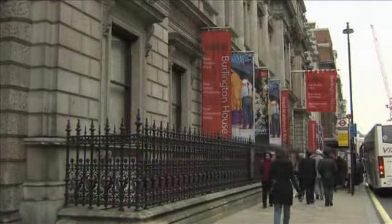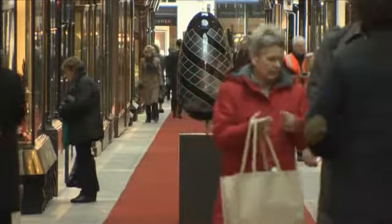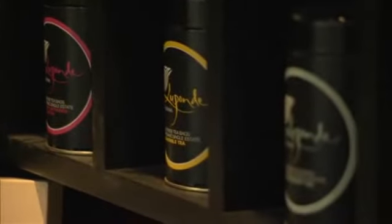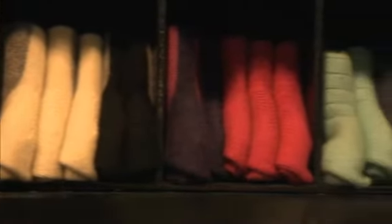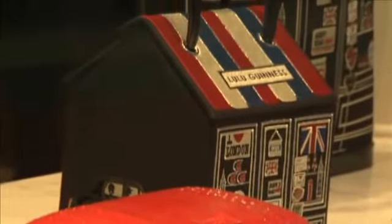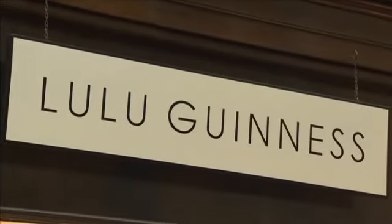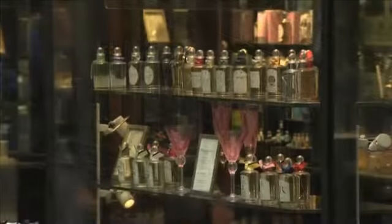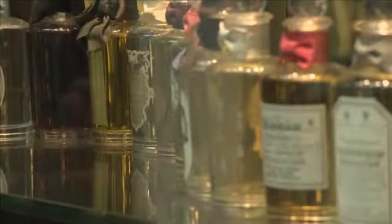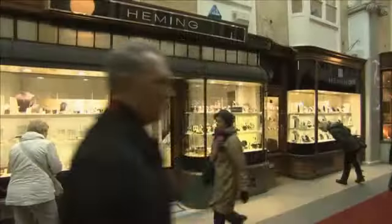The arcade is almost 200 metres long and has been a part of London's history for almost 200 years. However, the Burlington's owners are going to modernise this traditional shopping arcade. Some global modern brands like Lulu Guinness and Jimmy Choo are going to be based there, as well as the older specialist stores like Penn Halligan's and the jewellers Hemming of London.